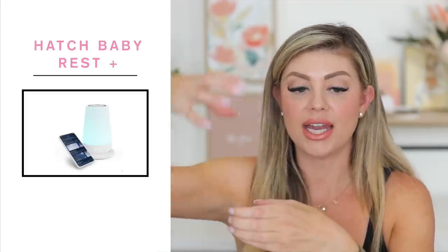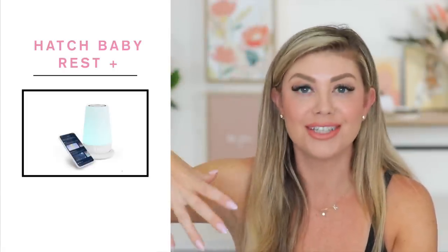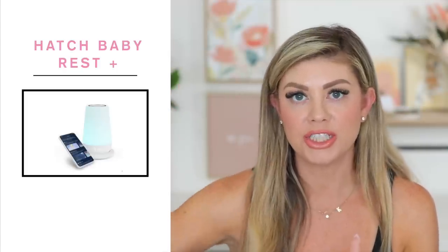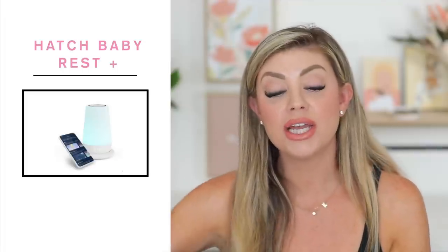What I would do instead is get the Hatch Baby Rest Plus. They have different versions, but the new version is really cool because it has a charging plate that the sound machine sits on, and you can control it all with your phone through Bluetooth. You can change the colors - I have ours set to a really light yellow, dimmed - you can make it brighter or dim it really low. You can change the sound and have different music for it.